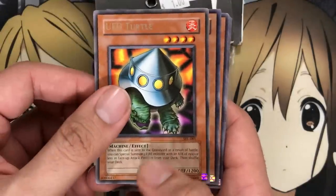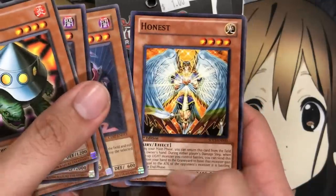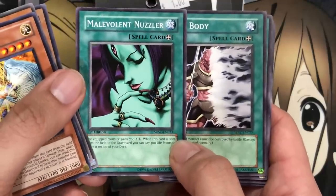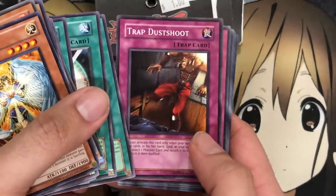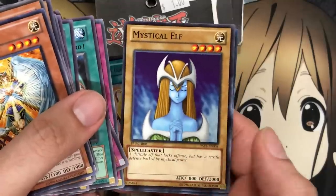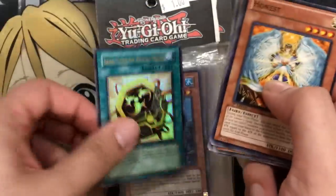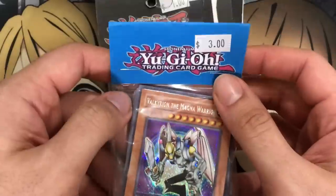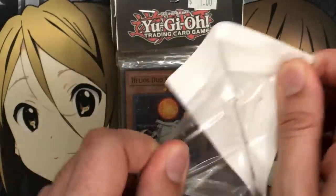We've got a rare UFO Turtle from Spell Ruler, Ryu-Kokki common, Mystic Tomato, a Snipe Hunter, and an Honest — you can always use Honest in decks. Malevolent Nuzzler is the equip spell, and we have Mist Body, Magicians Unite, Spell Power Grasp, and Trap Dustshoot — now banned. I wonder if it went into this packaging while still legal. Also Magic Drain, Magic Jammer, Mystical Elf, and Number 30 Acid Golem of Destruction from a starter deck. The main reason I got this pack was for the Iron Core.